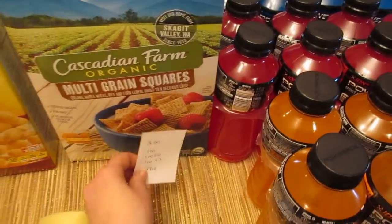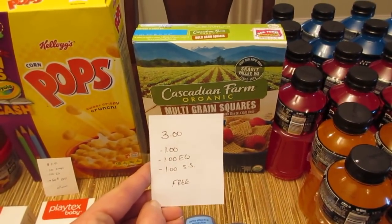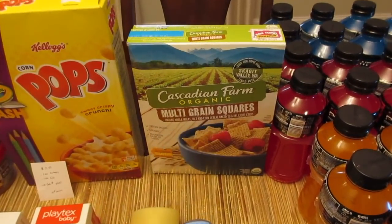The Cascadian Farm cereals are $3. We have a $1 printable coupon from coupons.com, a $1 e-coupon, and a $1 rebate from Saving Star, making it a freebie.